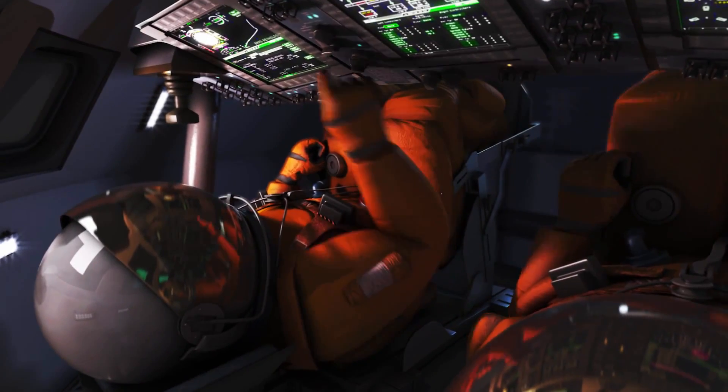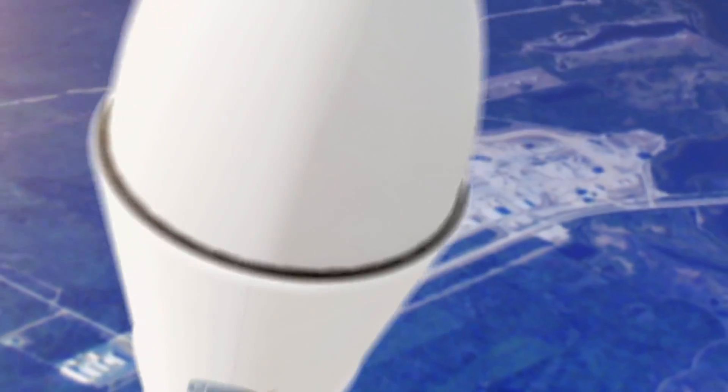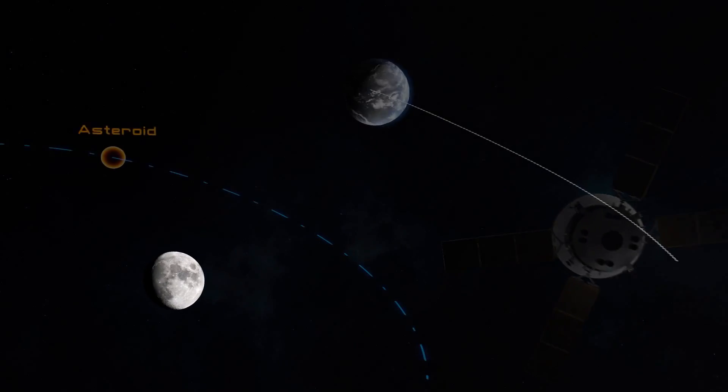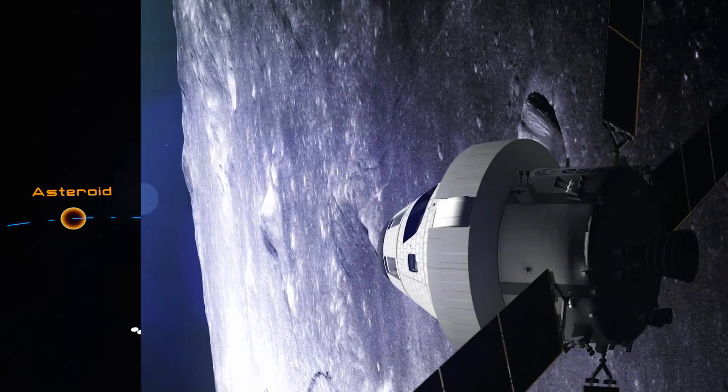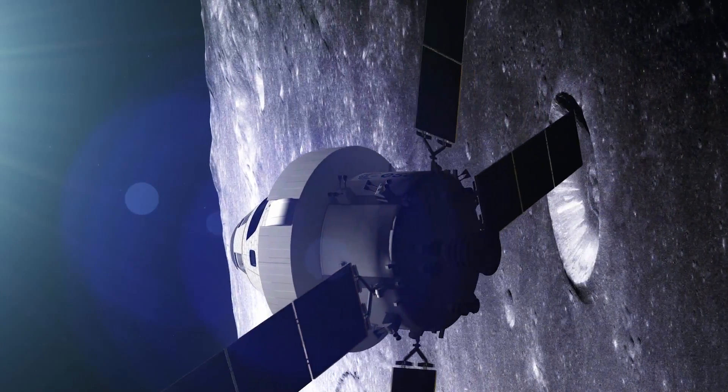In the 2020s, astronauts aboard an Orion spacecraft and Space Launch System rocket will launch toward lunar orbit, gaining a boost in speed from the Moon's gravity to rendezvous with the asteroid. The journey will be the farthest humans have ever traveled into deep space.